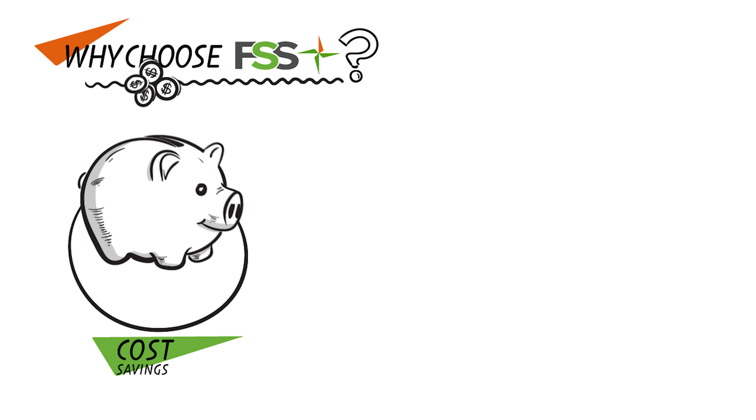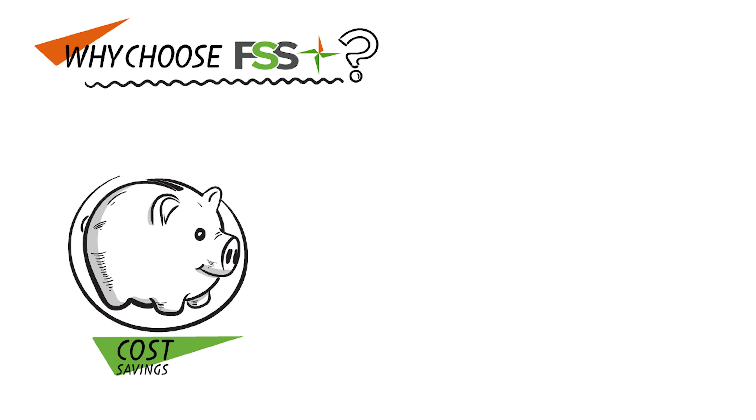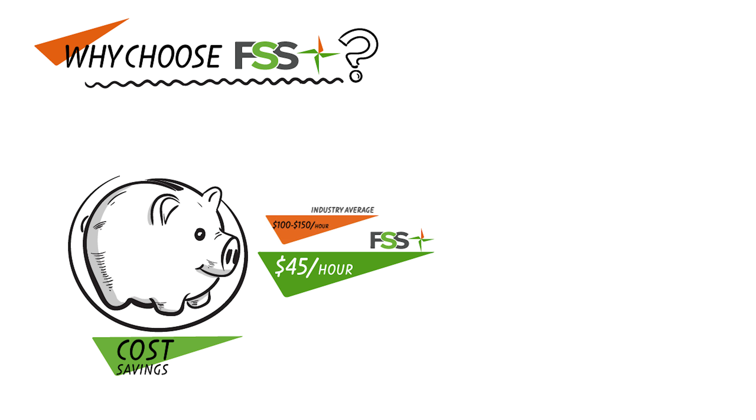Why choose FSS? Let's break it down. First up, cost savings. Outsource your commercial takeoffs to us and save big on overhead costs. At just $45 an hour, we're an exceptional value compared to the industry average.